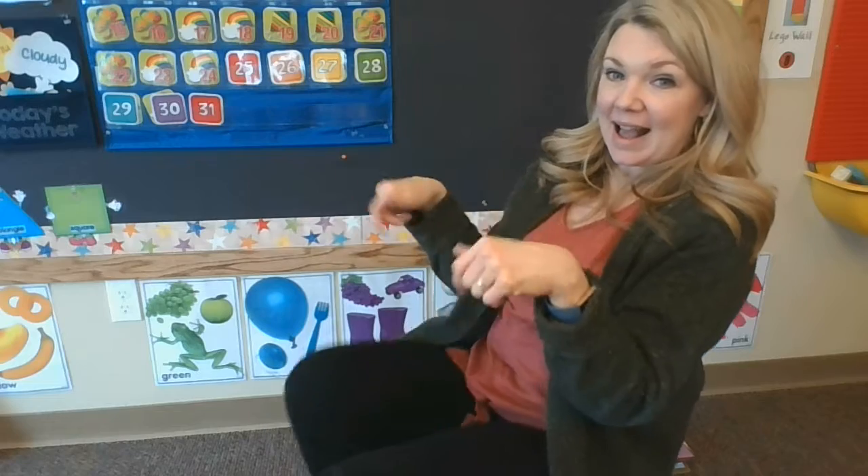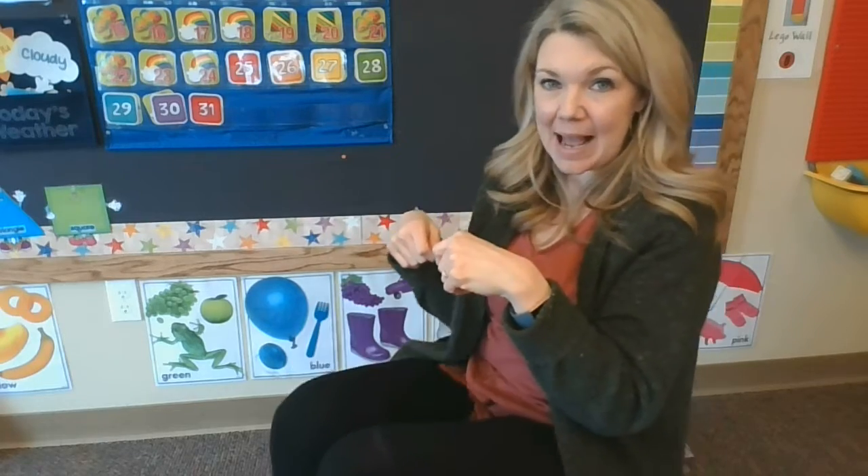With my little hands, I go clap, clap, clap. With my little feet, I go tap, tap, tap. With my little eyes, I play peek-a-boo. With my little mouth, I say I love you. With my little legs, I can jump so high. With my little arms, I wave goodbye.